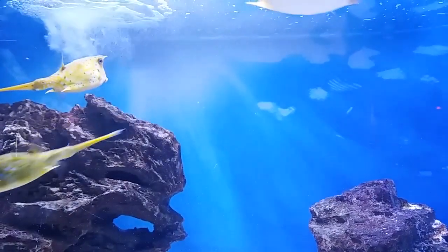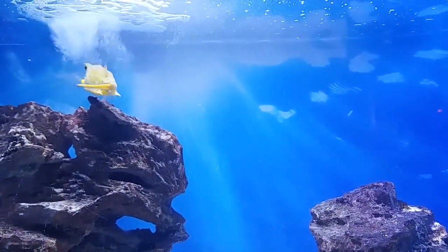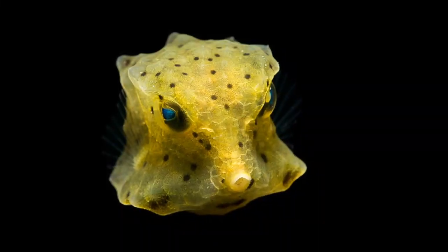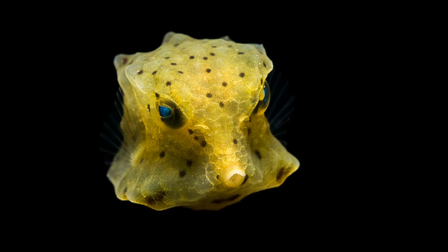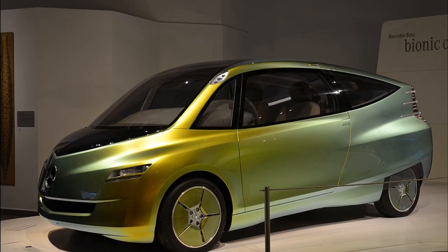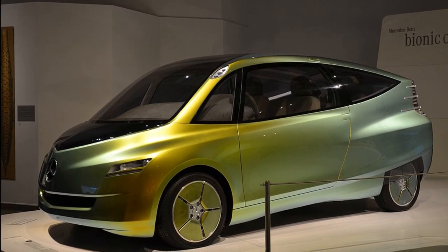Humans can eat boxfish if they are prepared the right way. They are highly prized as food in the Caribbean. Boxfish are also used as souvenirs and decorations by drying out their hard shells. Their body shape even inspired a car model design.